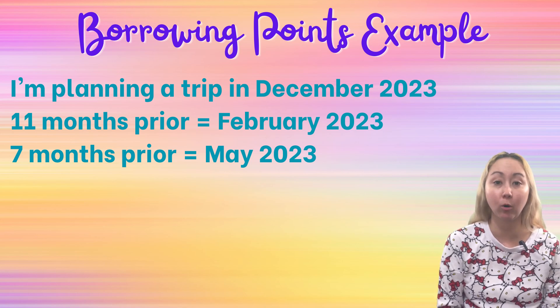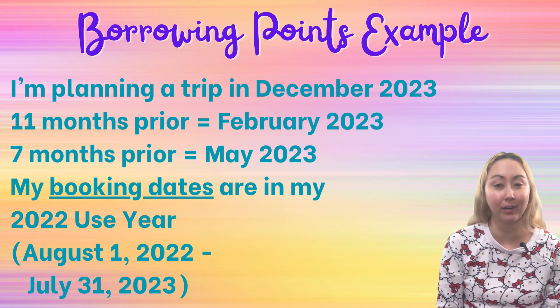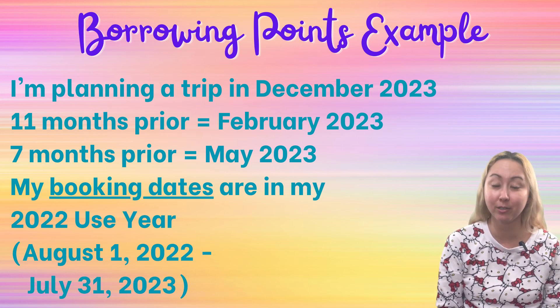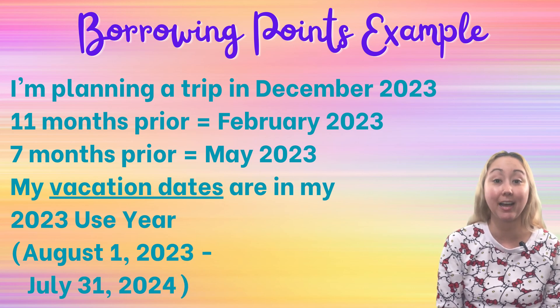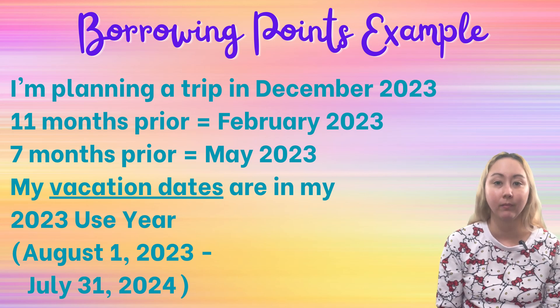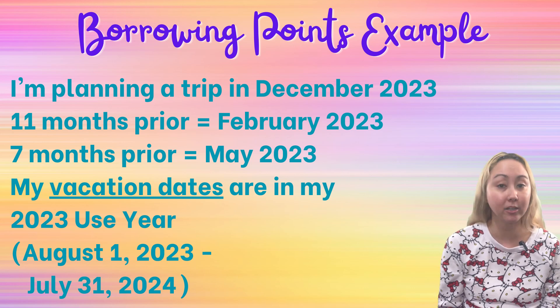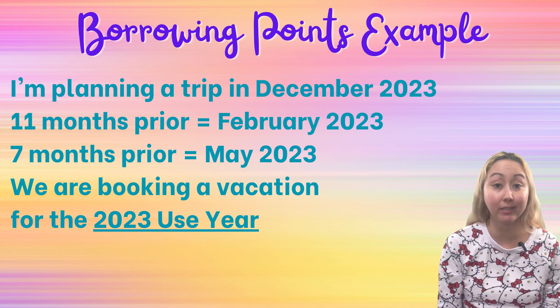Those booking dates — either February or May of 2023 — are actually in my 2022 use year, which runs from August 1st, 2022 through July 31st, 2023. So my booking dates are in my 2022 use year, not my 2023 use year. However, my vacation date of December 2023 is in that 2023 use year, from August 1st, 2023 through the end of July 2024. So my booking dates and my vacation dates fall in separate use years. This scenario will happen fairly often for DVC owners planning vacations far in advance. But remember: borrowing is based on your vacation dates. We are booking a vacation in my 2023 use year.